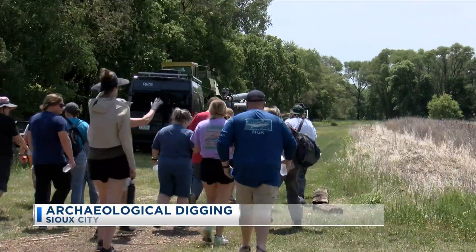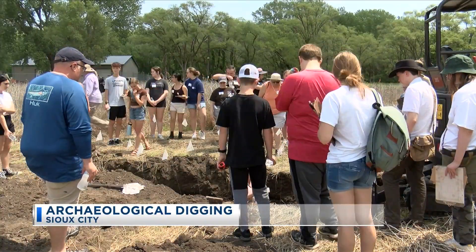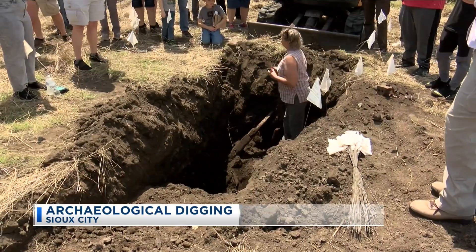So we are going to dig a few holes to see if we can find any artifacts. Sometimes the land is holding a story for us to discover, and these artifacts are helping us with telling that story. The goal of the event is to find more evidence of where railroad workers lived from 1916 to 1918, when the complex was first built.